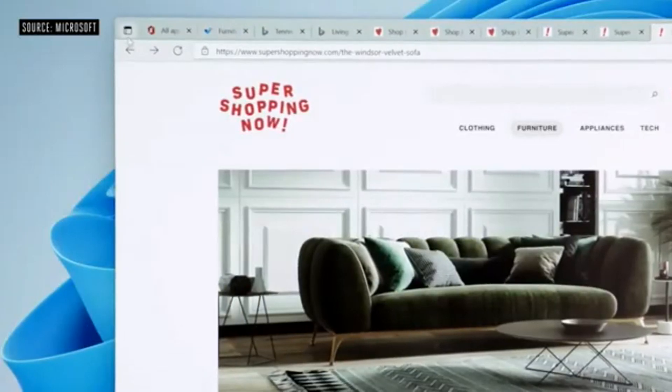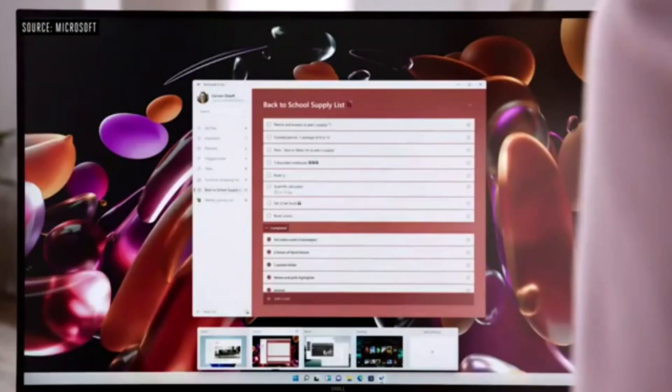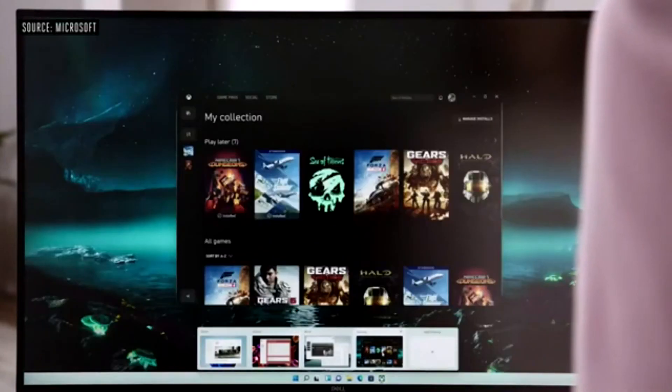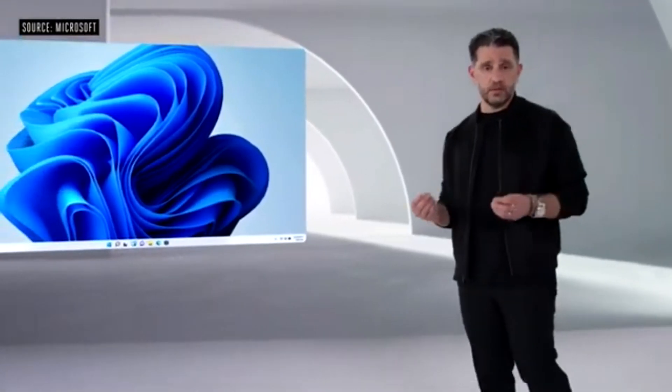It's easy to get lost in a bunch of tabs. With one click you can switch to vertical tabs. The second way we're making it easier to know where you are is with Desktops. You can have one for home, one for school, one for work — you can even have one for gaming.